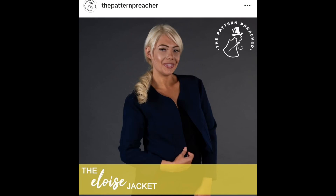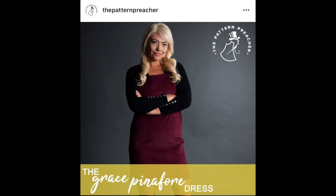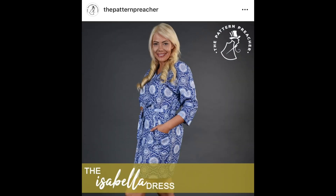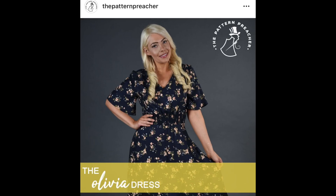They launched at the end of 2019 with six patterns and they're all relatively beginner friendly. The very first is the Eloise, which is an adventurous beginner jacket. Then there's the Gabby, an off-the-shoulder dress; the Grace, a pinafore dress; Isabella, a loose fitting dress perfect for summer; the Sienna, some wide leg trousers; and then this one, the Olivia dress.